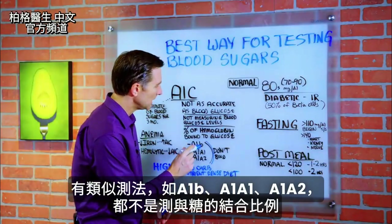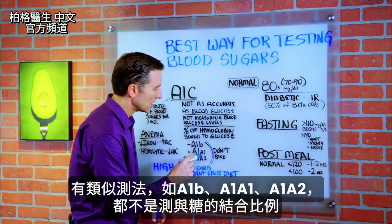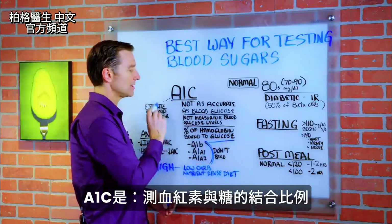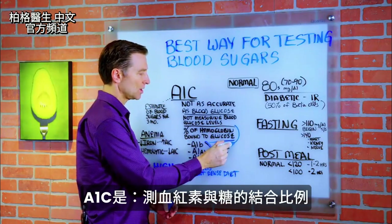There are other similar measurements — you have A1B, A1A1, and A1A2 — that are not binding to glucose, but the A1C is. So this is what they use to assess blood sugar.